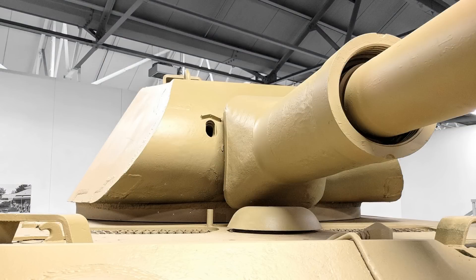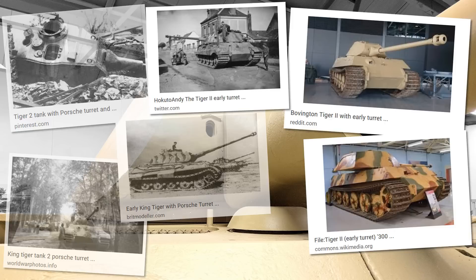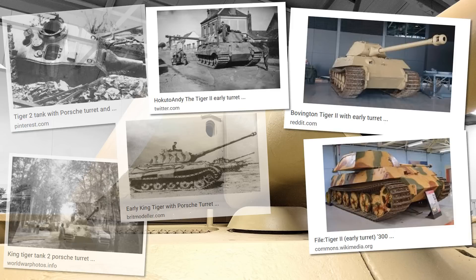From time to time we see that a mistake was later identified and the author of the original source will strive to remedy it — a good example being the incorrect use of the term 'Porsche turret' when talking about the early production Tiger II. This error has been discovered to be an honest mistake, traced back to a translation misunderstanding when the translator read the original documentation. Since then, a good deal of work has been done to remedy this error, it's considered an honest mistake, and now very few people use the term 'Porsche turret.'